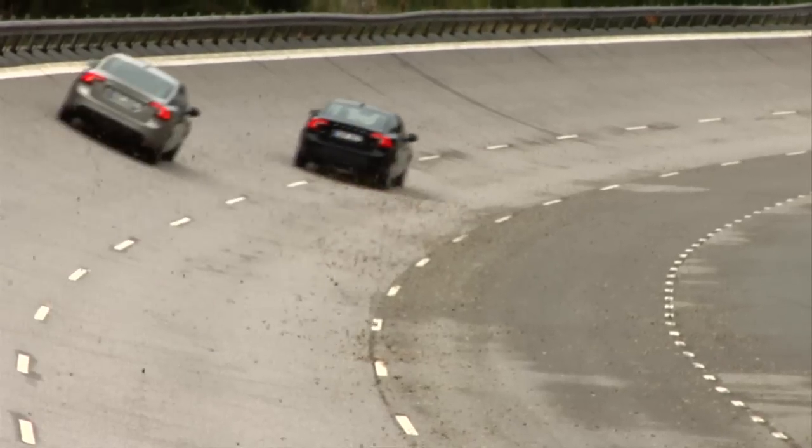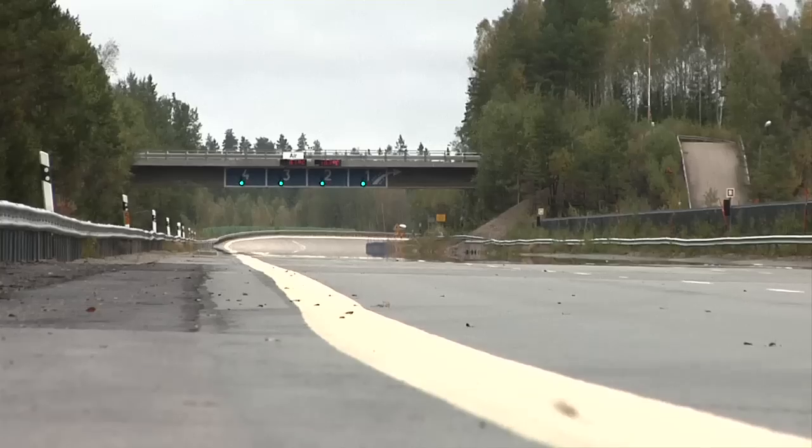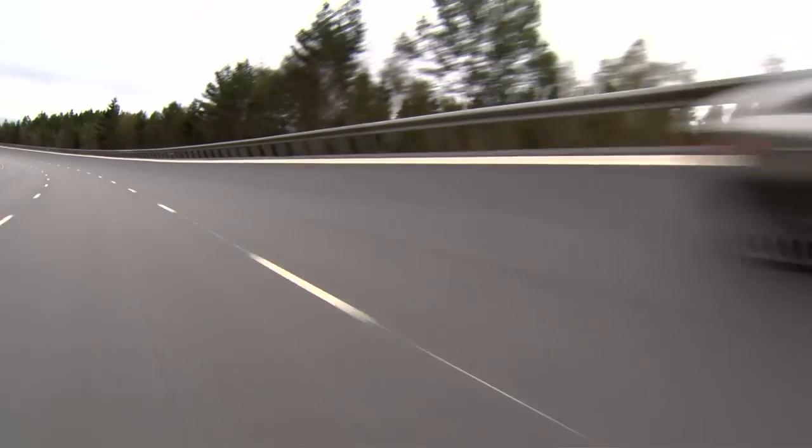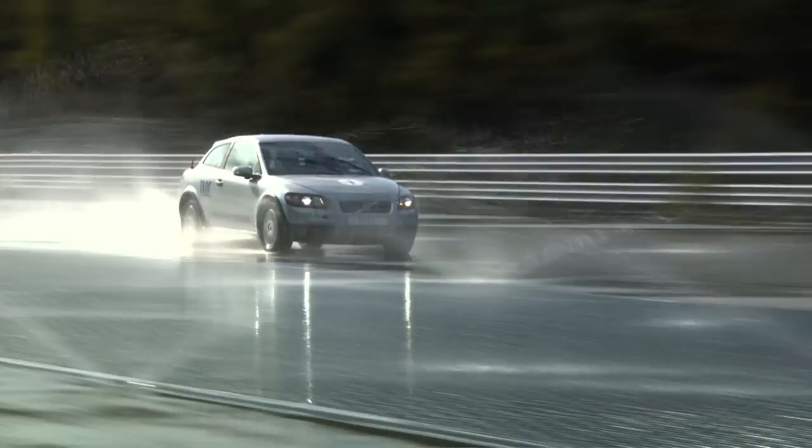For a lifetime test, a car is driven really hard for 160,000 kilometers in just under a year — the equivalent of four complete circuits of the earth.